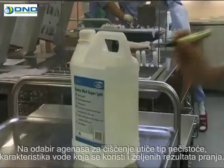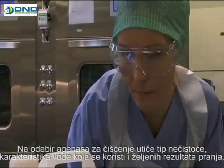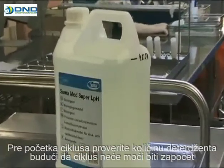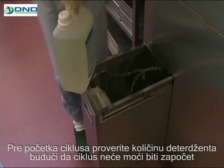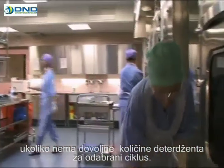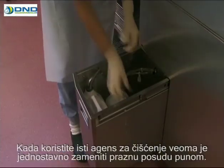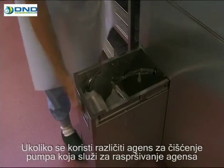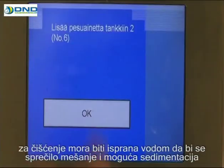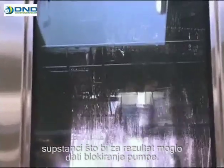The selection of cleaning agent is influenced by the type of soil, the properties of the water used, and the required washing result. Before starting the cycle, check the amount of detergent — the cycle does not start unless the volume of detergent is sufficient for the chosen cycle. When using the same cleaning agent, it's simple to replace an empty container with a full one. If a different chemical will be used, the pump dispensing the cleaning agent shall be rinsed with water in order to prevent mixing and possible sedimentation of the substance and resulting blockage in the pump.